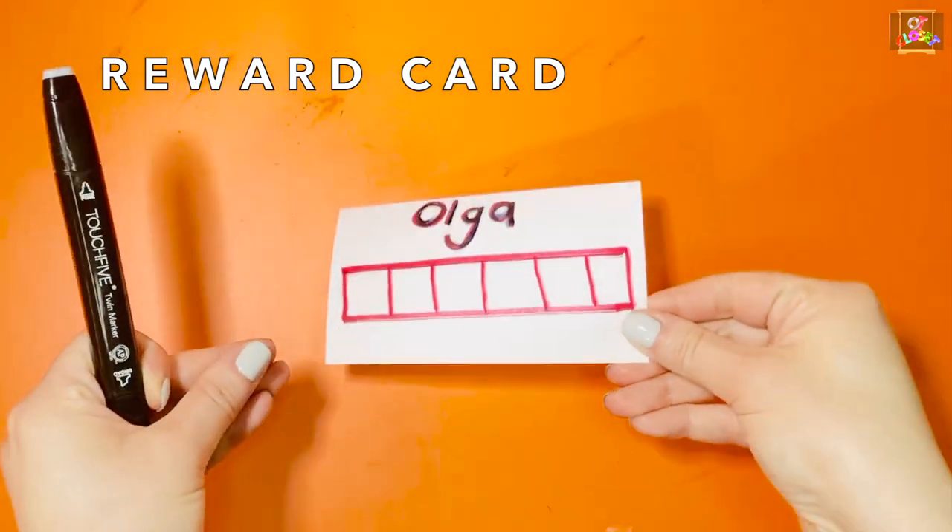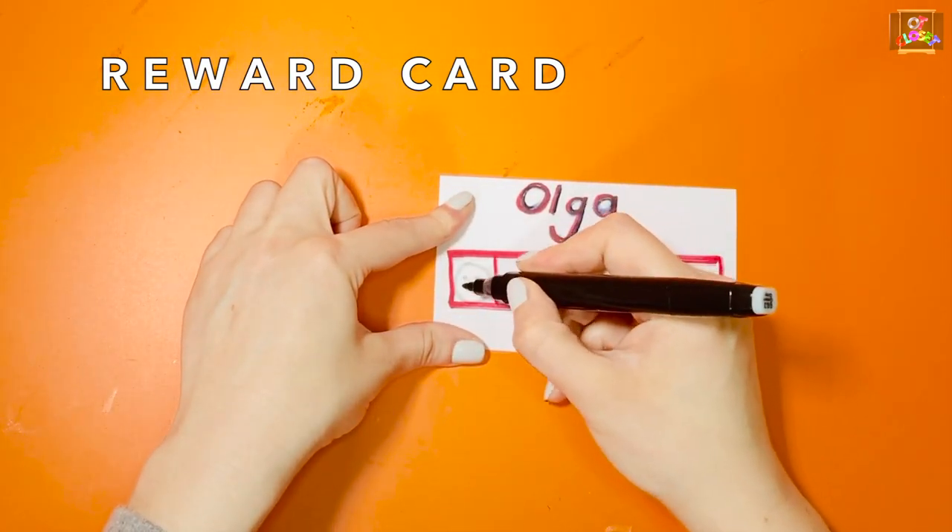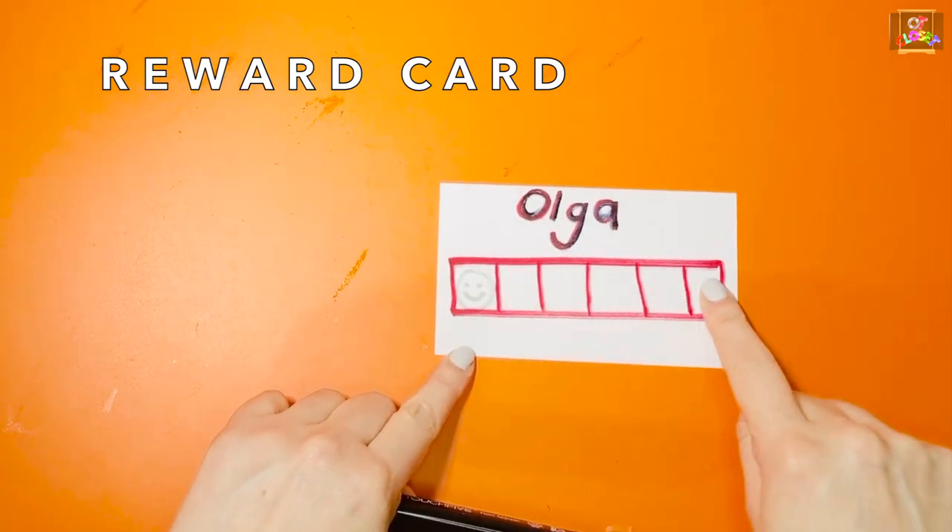At the end of the session, make sure all of them will get a smiley face. Thank you for watching — like and subscribe!